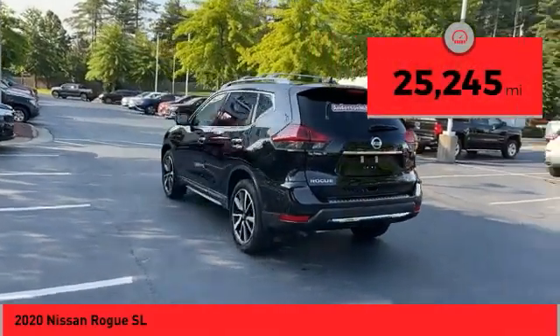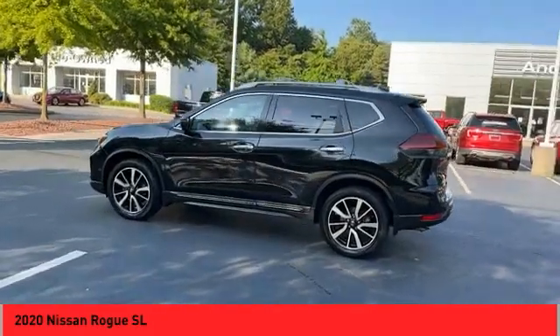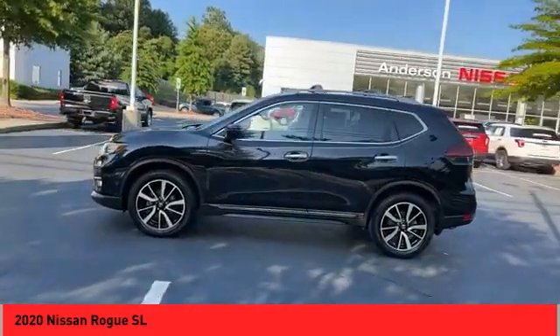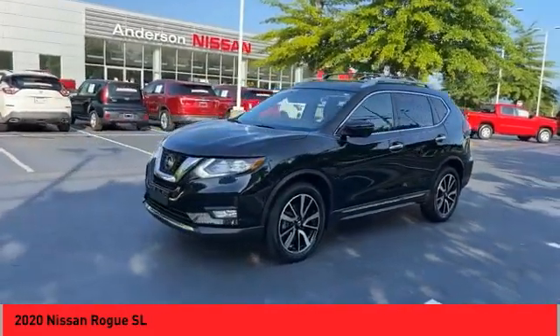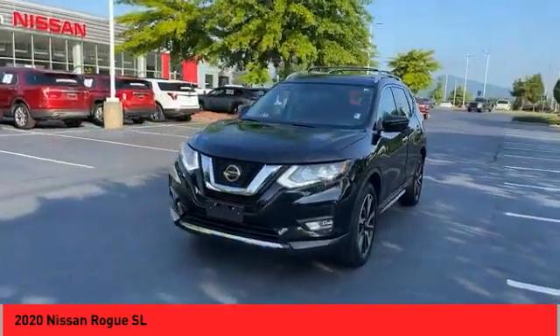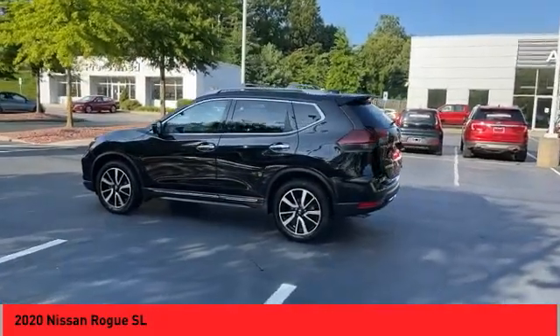This vehicle has less than 30,000 miles. Here are some of this vehicle's great options: panoramic moonroof, all-wheel drive, alloy wheels, power lift gate, traction control system, daytime running lights, fog lights, luggage rack, navigation system, leather upholstery.